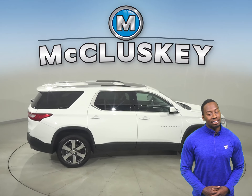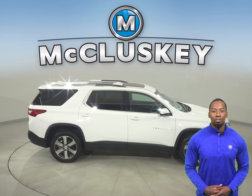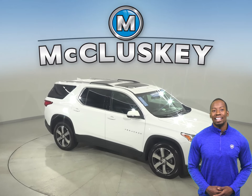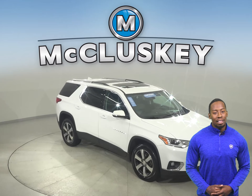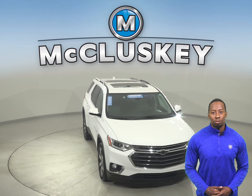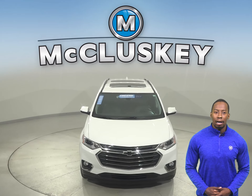It's passed our extensive 172-point inspection, so we know this is a reliable SUV. With only 39,000 miles on the odometer, this SUV has a long life ahead of it. Hurry in today and take this awesome Traverse on a free 48-hour test drive.